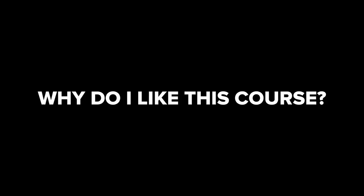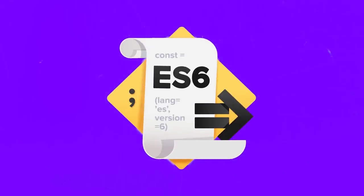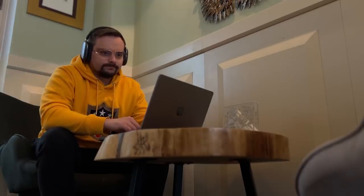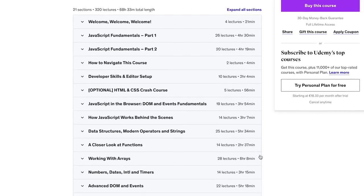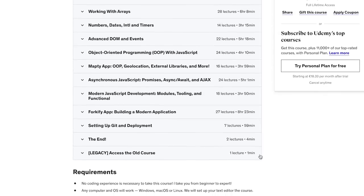Why do I like this course? It's very easy to see — I think it's easily one of the best JavaScript courses on Udemy and online in general. It's great for learning modern JavaScript, focusing on ES6+ features like Arrow functions and Spread operators. It also helps you think like a developer and offers over 25 coding challenges for practice. And above all that, it's great for complete beginners — it really takes you on a journey from zero to someone who can freely code in JavaScript.